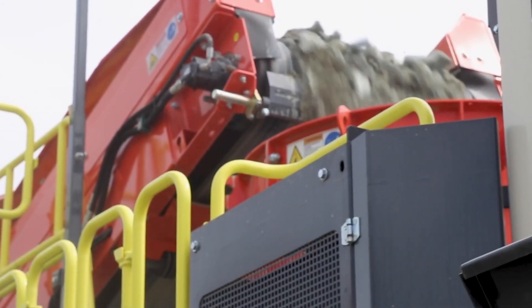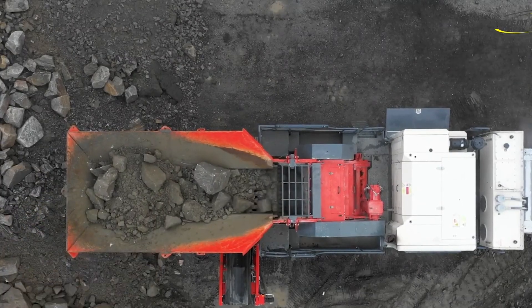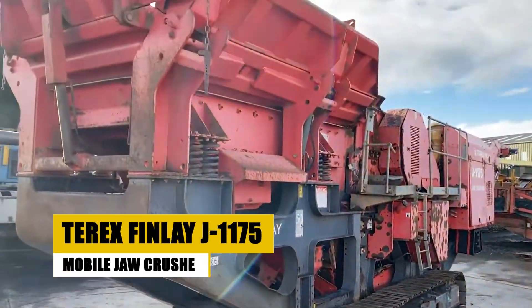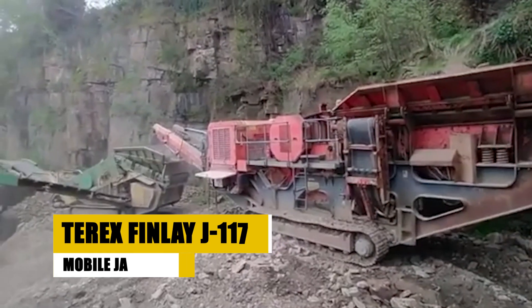It's this smart crushing capability that helps operators save on both time and operational costs, all while handling monumental loads with ease. Picture this: you're in the heart of a massive construction site, and boulders the size of cars need to be turned into gravel.